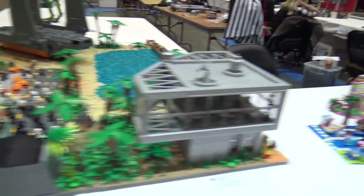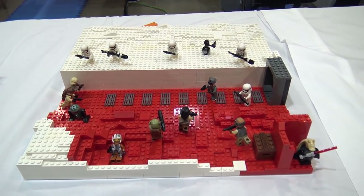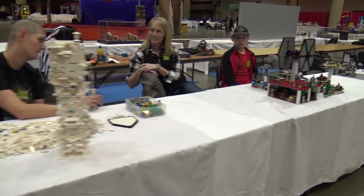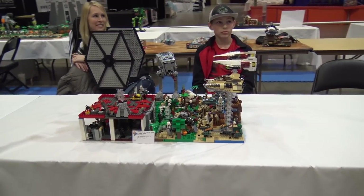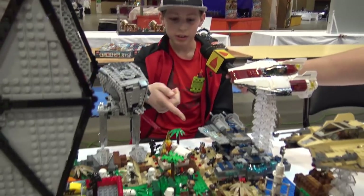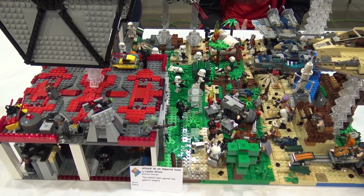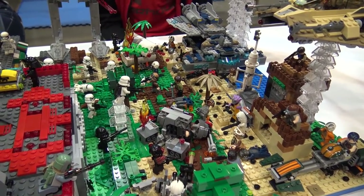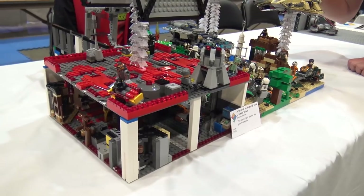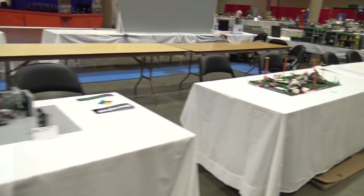Moving around here we've got some smaller Friends-type builds and another Star Wars build. Here's a big Brickfair minifig — cool. There's an attack on an imperial base: a drop pod has dropped and held R2-D2, and the builder took the Freemaker Adventures set and created it into a transport. C-3PO is in the back being tortured — some grizzly action going on there. Cool build.